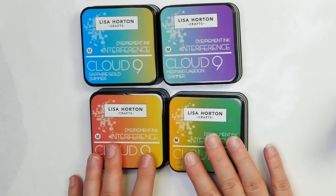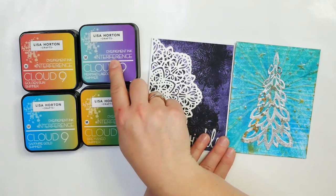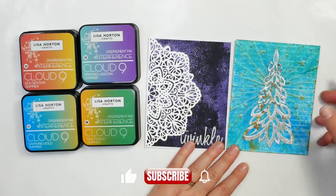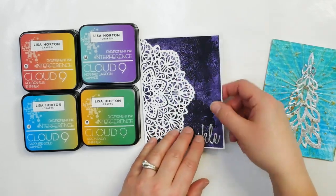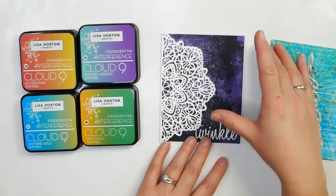The second thing I think every artist should have is either some iridescent interference inks or paints. If you work more in an art journal, on cards, or other smaller creative works, or like working in ink, these Lisa Horton Crafts stamp pads are really amazing. What's neat about these interference inks is they go on a different color on white paper versus black paper. For example, on the black it turned purple, and on the white it's been blue. You get several colors in one stamp pad, with very different looks on black and white.